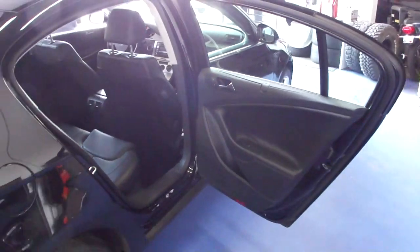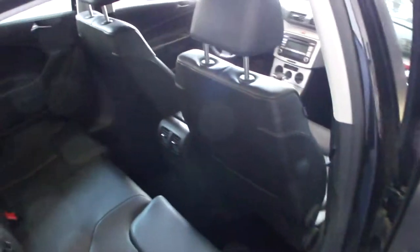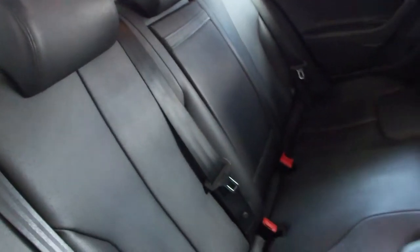This car is a two-owner vehicle. It was bought by the second owner as a certified car, which unfortunately does not stay with the vehicle, but it's nice to know it's recently been gone through by Volkswagen.